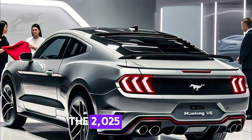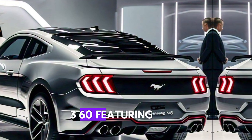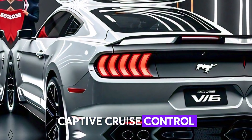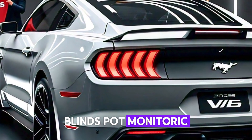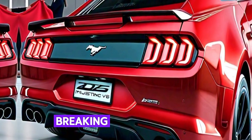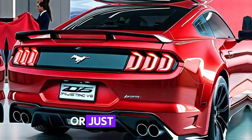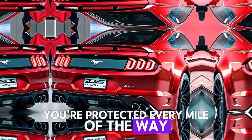Safety is also a priority. The 2025 Mustang V6 is equipped with Ford's Co-Pilot 360, featuring lane-keeping assist, adaptive cruise control, blind spot monitoring, and pre-collision assist with automatic emergency braking. These features ensure that whether you're out on the track or just commuting, you're protected every mile of the way.